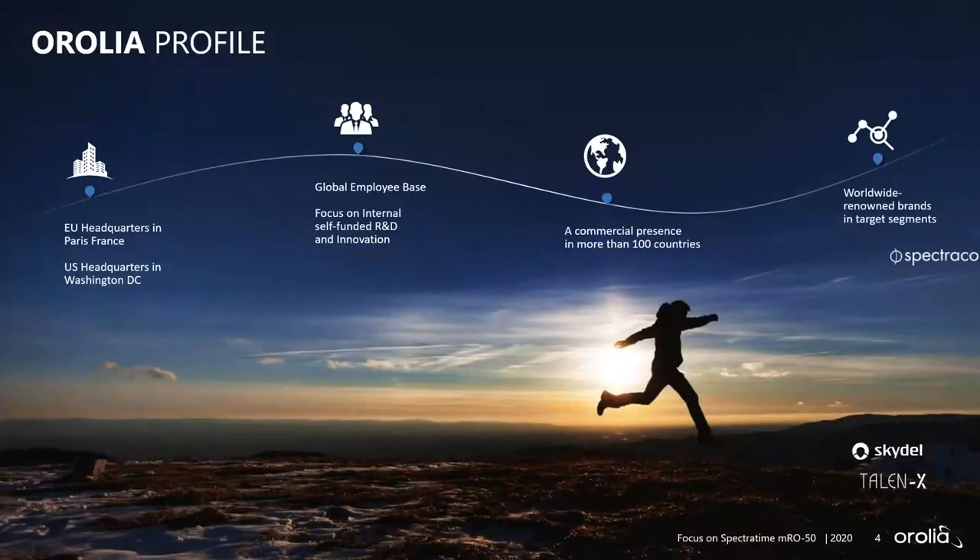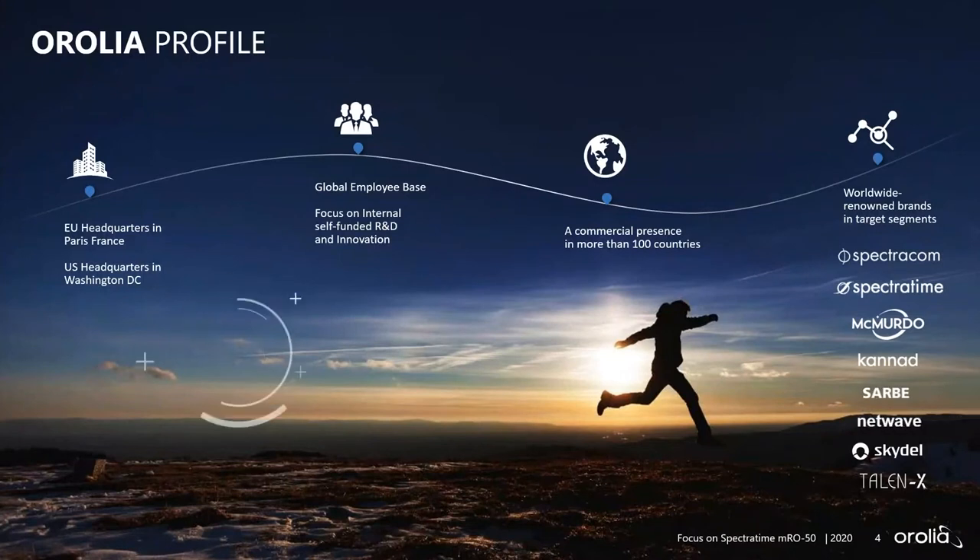Aurelia is a global company with headquarters both in Europe and the United States and with representation in over 100 different countries. Aurelia has been around for almost 15 years, and it's really been a fusion of several companies that you may recognize — a number of brand names you may have become familiar with.